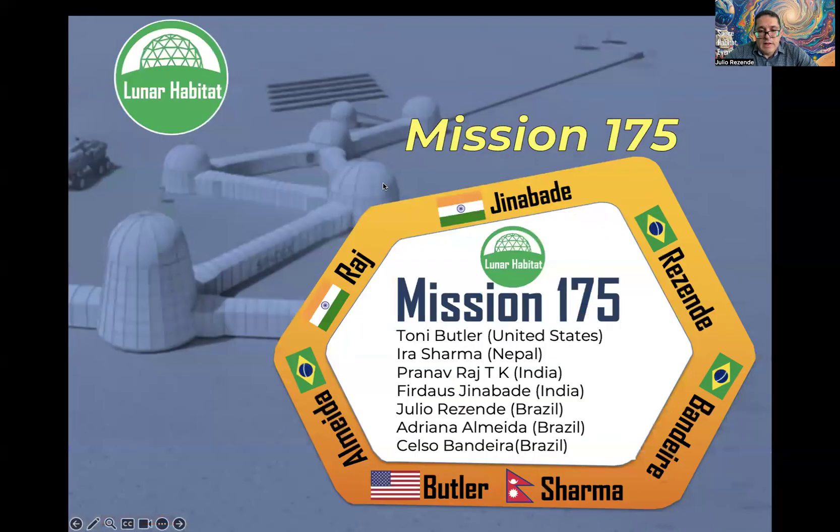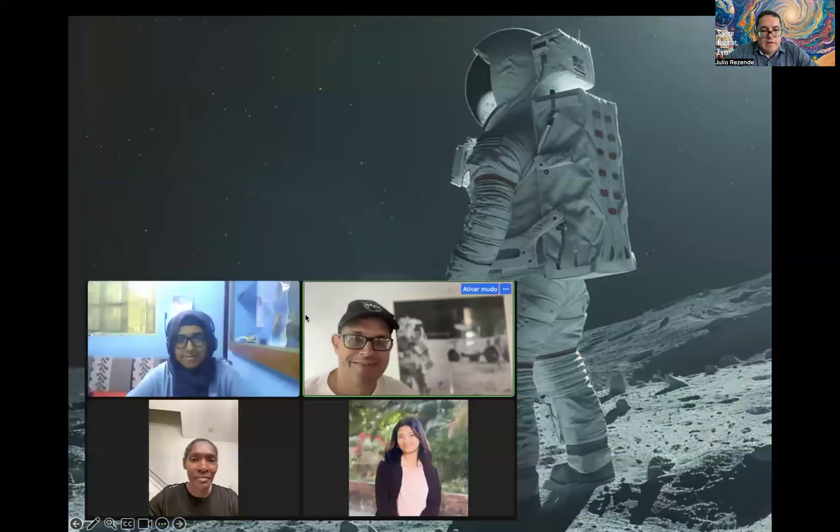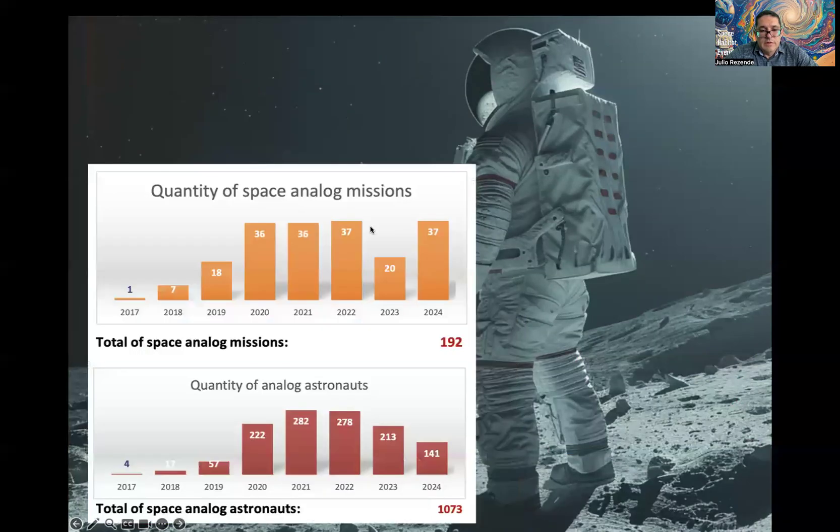For each mission, we prepare a kind of patch for participants, along with an example meeting during the virtual mission. These are some numbers: we have held 37 missions during 2024 with more than 1,000 participants worldwide. One of them was Dr. Sian Proctor, who participated as an invited researcher in one of our virtual missions.